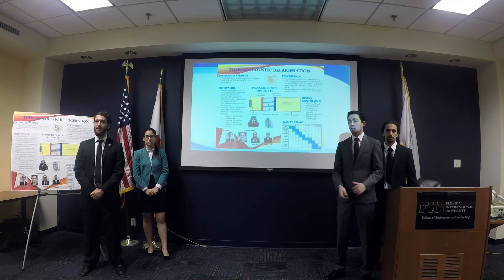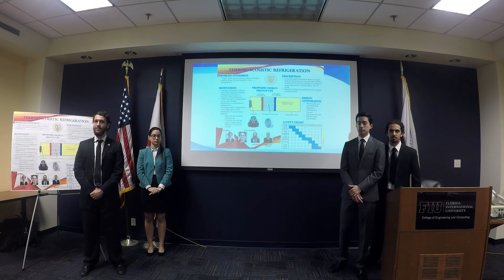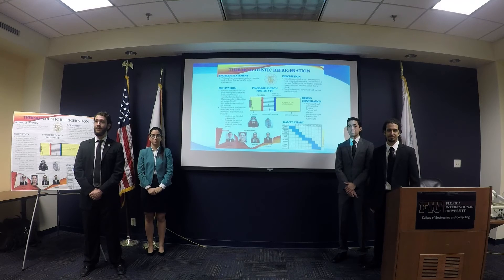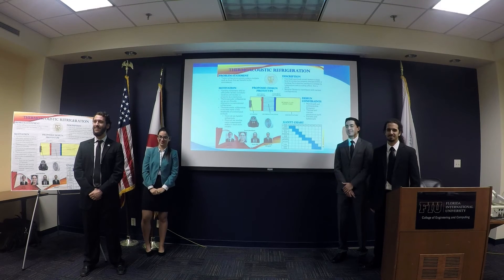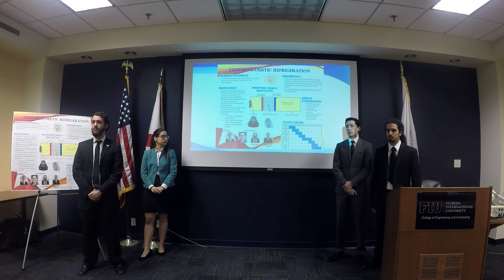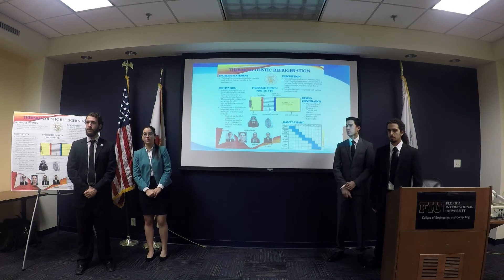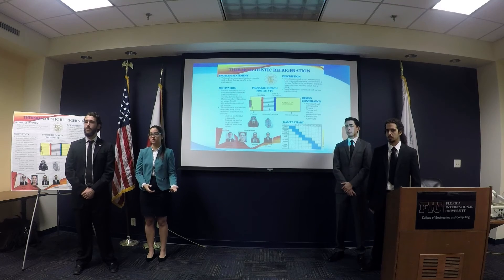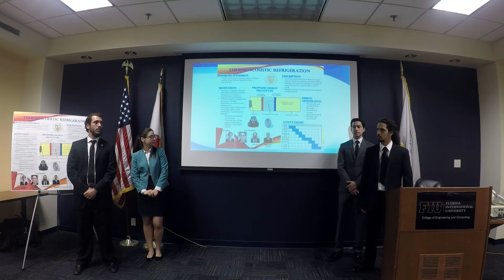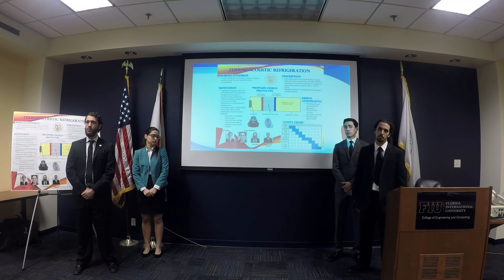Q: You'd like to hit 50 degrees Fahrenheit. Have you done any theoretical work to prove that you can pull about 30 degrees out using this technology and process? A: The simulation work is coming next with Delta EC. We did some research on similar devices, which suggests it would work — they've achieved ranges down to negative 20 or so. We don't know if we can reach that efficiency given our manufacturing capabilities, but we believe we can at least get a measurable result.